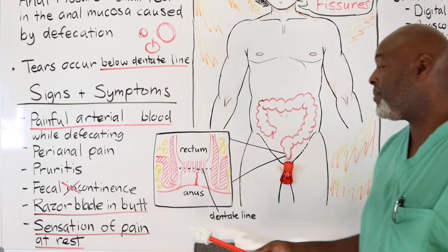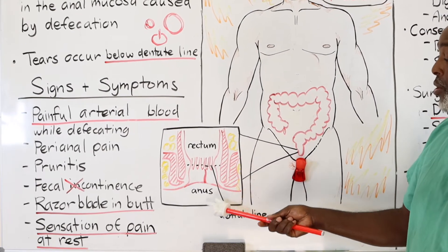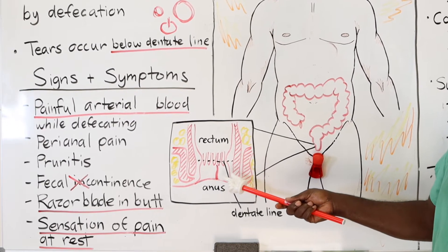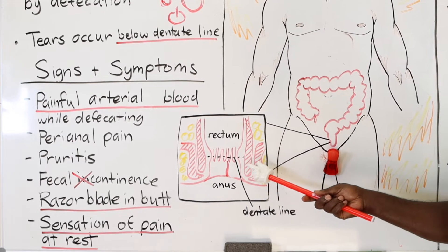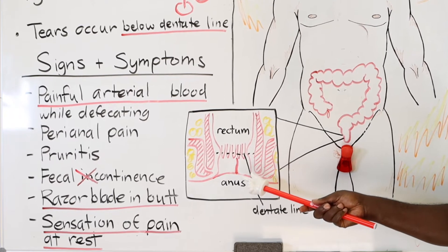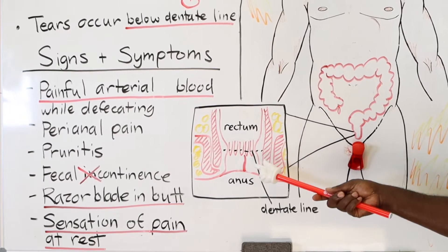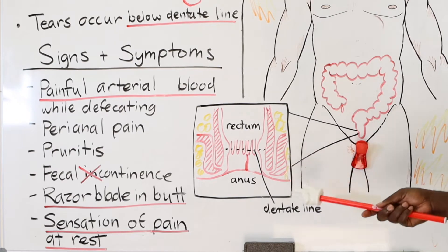As far as the anatomy goes, the rectum is above the dentate line and the anus is below the dentate line. You can see the papilla here, and the tear occurs right here. This is a slice, but remember these muscles are circumferential. What you're getting is a tear underneath in the muscle — a rip in the muscle — and a tear in the skin. And because it's below the dentate line, it causes pain.